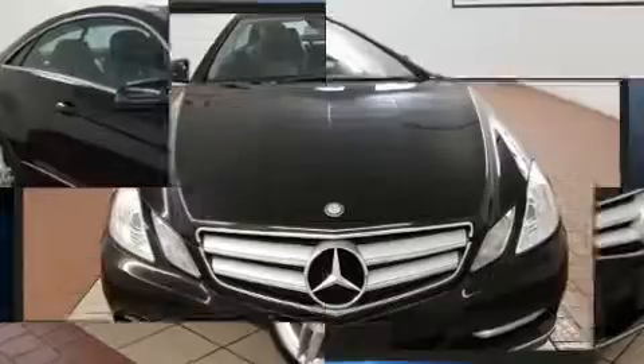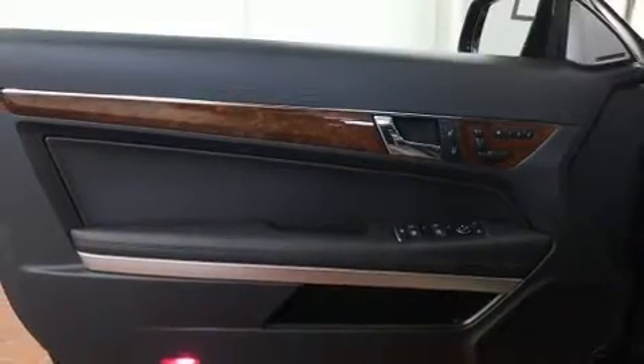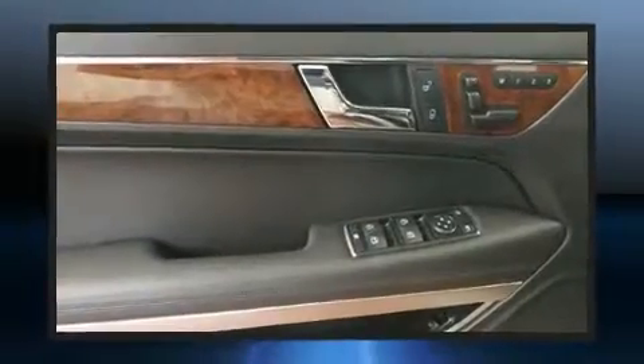Mercedes-Benz prioritized practicality, efficiency, and style by including leather upholstery, power front seats, turn signal indicator mirrors, and seat memory.